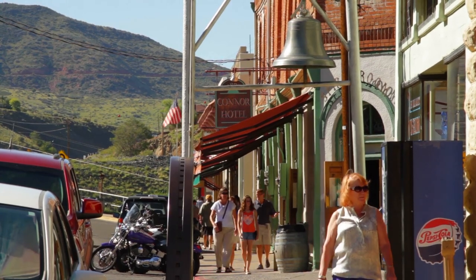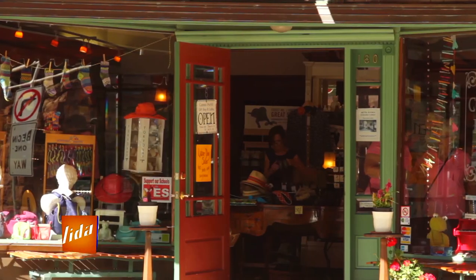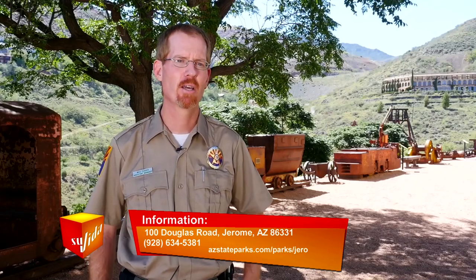When you come up to Jerome, I highly recommend that you take the time to go through the museum here. Spend a little bit of time, learn about the history of the town and what you're going to see up in town — it's going to make it really worthwhile when you get on up in there.